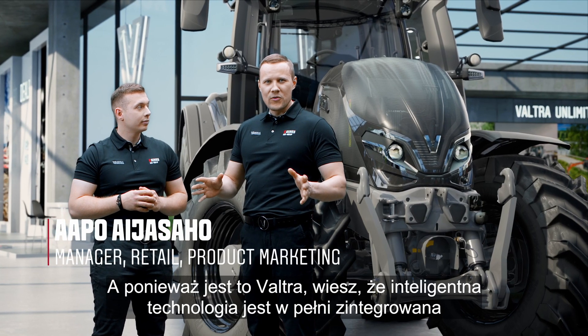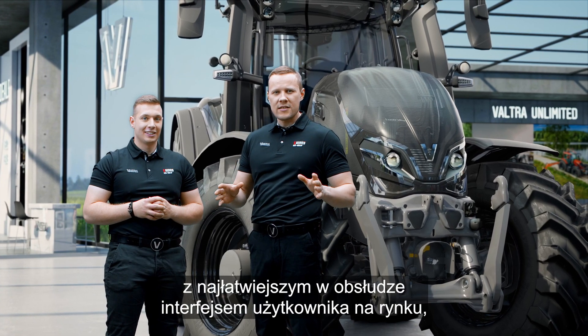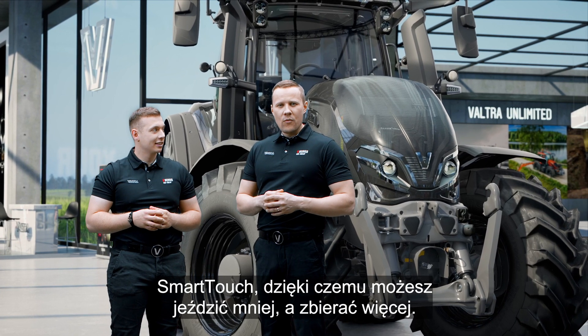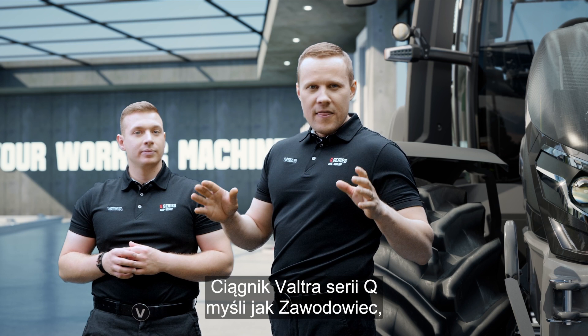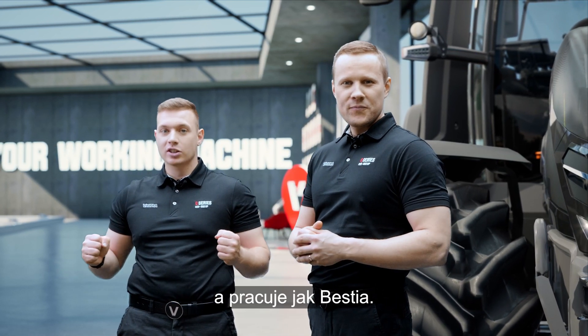Because it's a Valtra, smart technology is fully integrated into the easiest user interface on the market — Smart Touch — allowing you to drive less and harvest more. The Valtra Q-Series thinks like a pro and works like a beast.